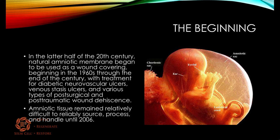In the latter half of the 20th century, natural amniotic membrane began to be used as a wound covering. Beginning in the 1960s through the end of the 20th century, it was used as treatment for diabetic ulcers, venous stasis ulcers, and various post-surgical and post-traumatic wound dehiscence issues. But there were problems with sourcing the amniotic and processing it, until about 2006 when a lot of that began to be regulated better.